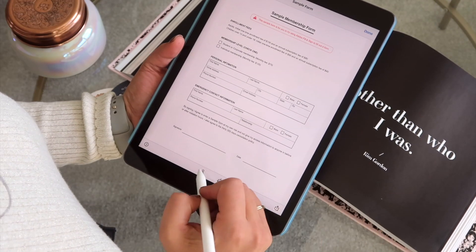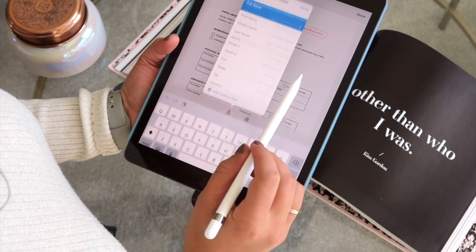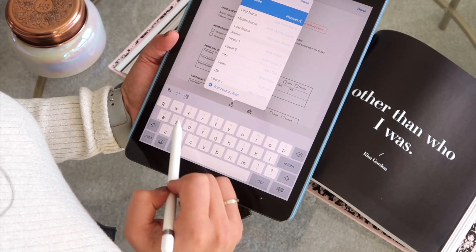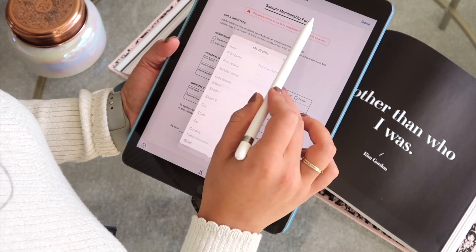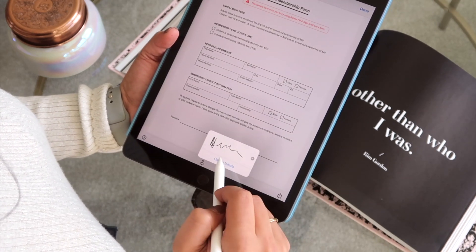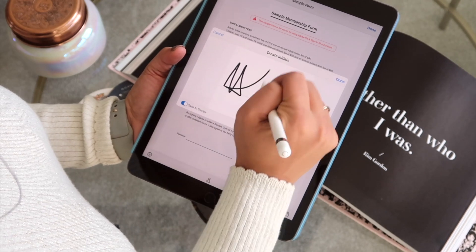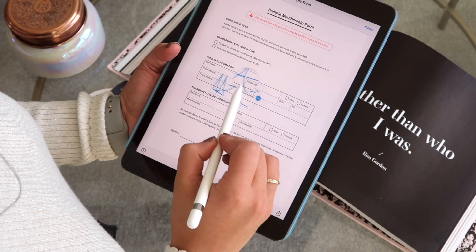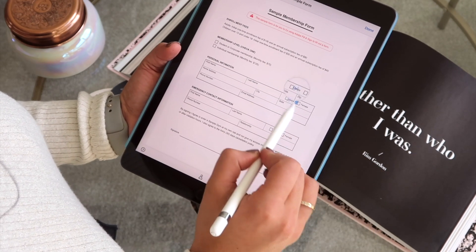The next app is Adobe Fill & Sign. I personally love this on the iPad because it allows me to use my actual signature. Before this app I would use DocuHub and just type my name in a cursive font, but now it's way more legit. I can also create a document — like an invoice or contract — and designate a signature field. You save your signature once and can copy it into any document you need.